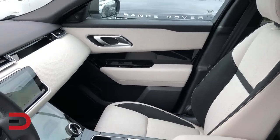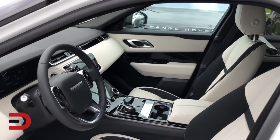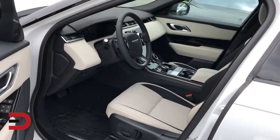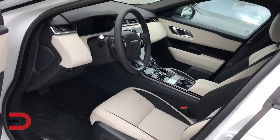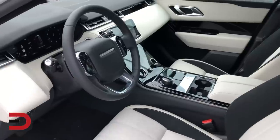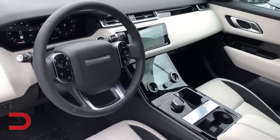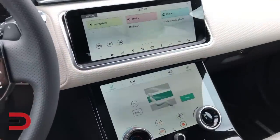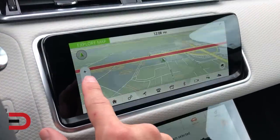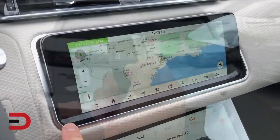Looking inside the Velar's interior, you will see elegant simplicity, sophistication and refinement. Design-enabling technology has been engaged fully to create the Touch Pro Duo infotainment system, which is the centerpiece of Velar's interior. Touch Pro Duo features two 10-inch high-definition touch screens integrated seamlessly behind secret unit lit surfaces. The upper screen can tilt up to 30 degrees, giving you the flexibility to adjust it for optimal viewing.